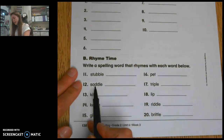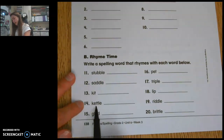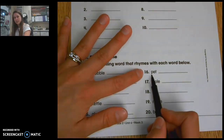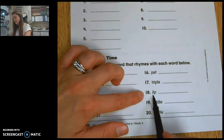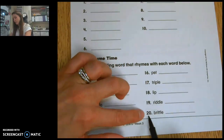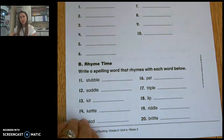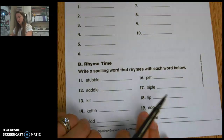Number 12 says saddle. Number 13 says kit. Number 14 says kettle. Number 15 says glad. Number 16 says pet. Number 17 says triple. Number 18 says lip. Number 19 says riddle. And number 20 says riddle. Make sure you double check that you have completed all the blanks and put every word in the correct blank.